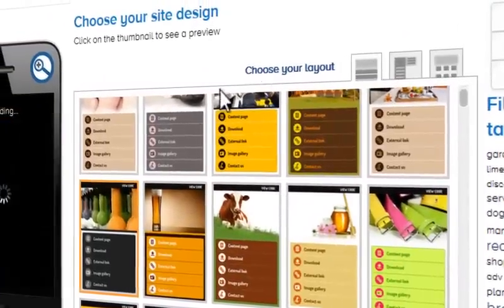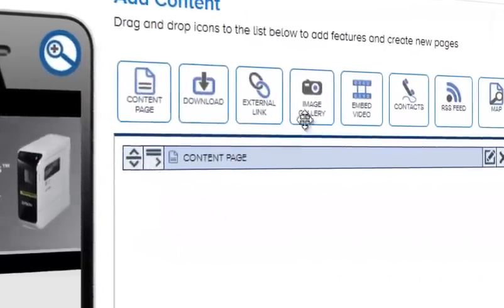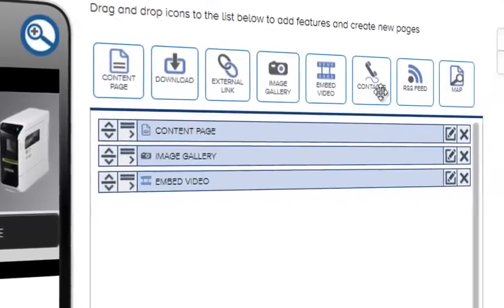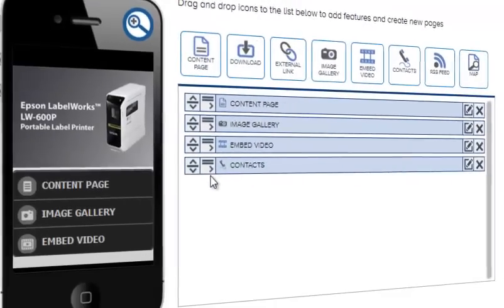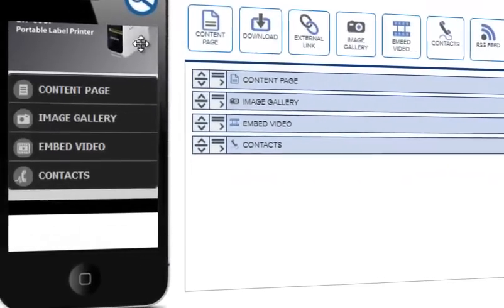Then you choose what you want your site to do. Just drag and drop features like a content page or image gallery, embed a video or map, contact information, and more. Once you are finished, the preview screen will instantly load what you added.